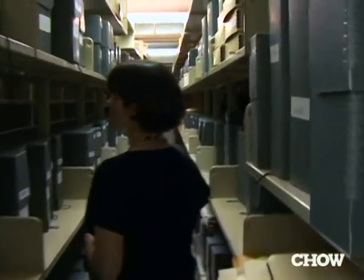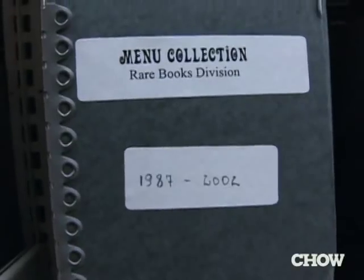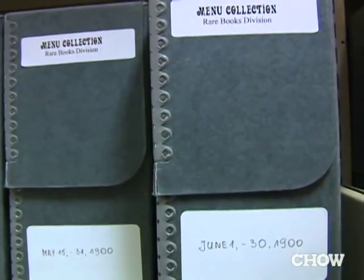There are about 400 boxes, approximately, and they're organized chronologically. So here we have October 1905, November 1905, January 1906, and it just goes on and wraps around.